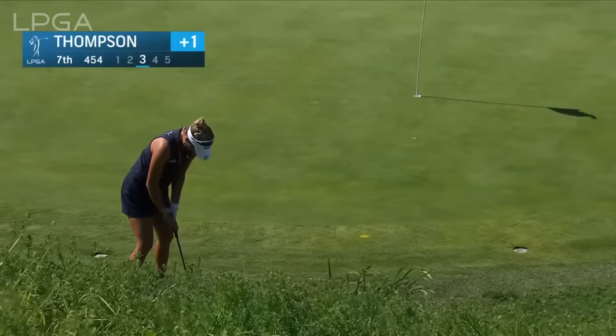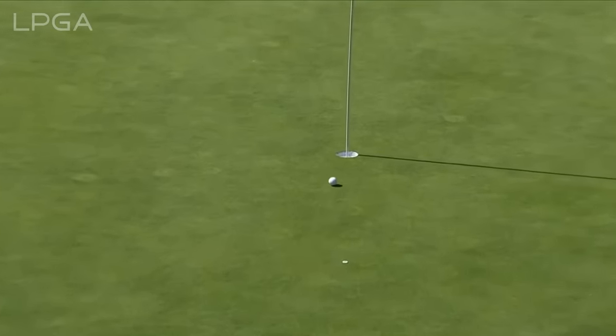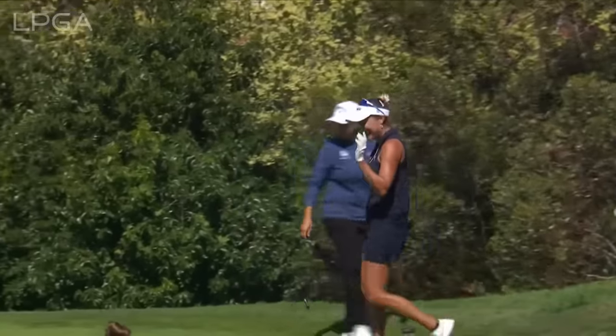A year ago, Lexi Thompson — you can't see the ball yet — this is at 7, a reachable par 5. Easily reachable, actually the easiest hole on the golf course. That's the fourth eagle of the day from the field.